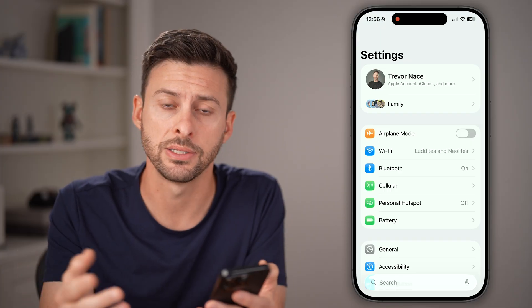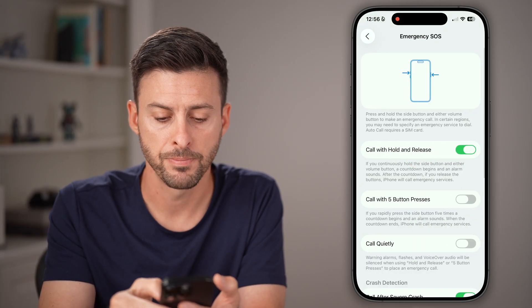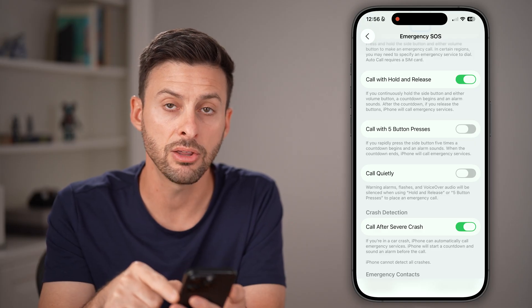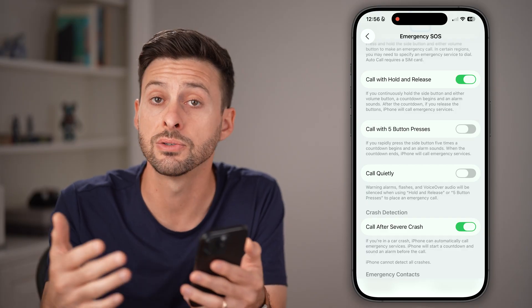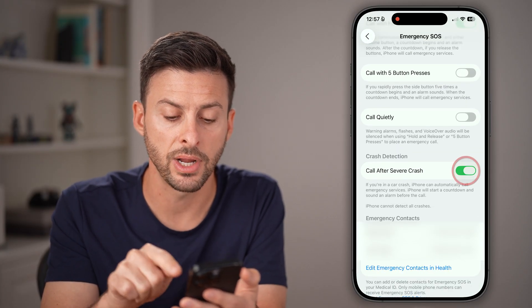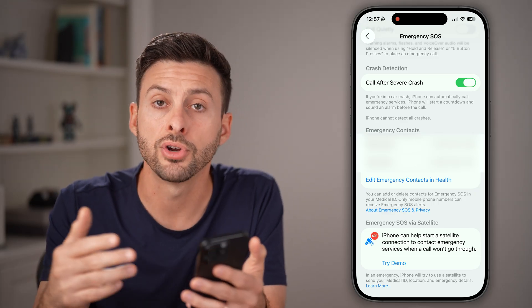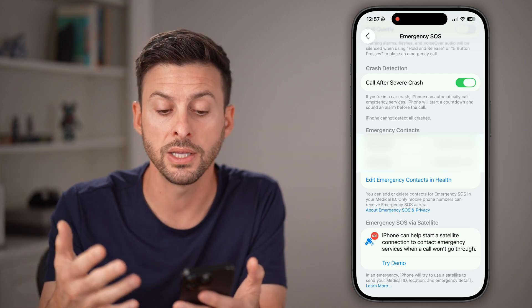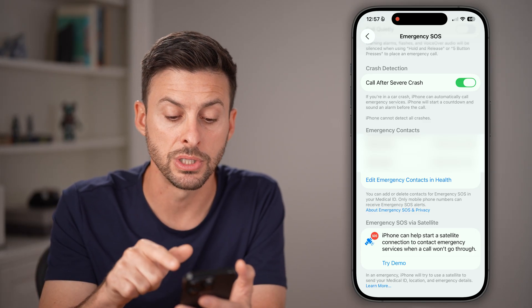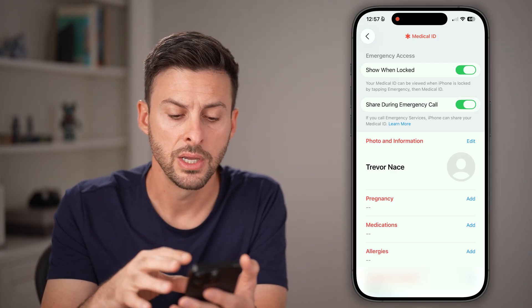Let's make sure your iPhone can help you in case there's an emergency. Scroll down and tap on Emergency SOS. You can set it to call and hold — hold the side button and either volume button — and it will call emergency services. This is really helpful if you need 911 or an ambulance. Another very helpful feature is Call After a Severe Crash. Your iPhone will detect if you're in a large crash or you fall, and it will trigger a detection that calls emergency services. At the very bottom you'll see Emergency Contacts.